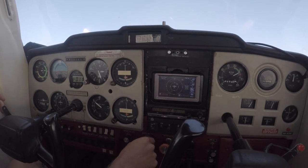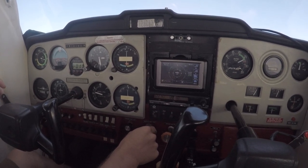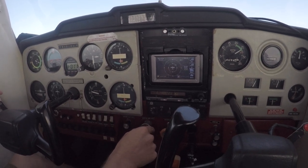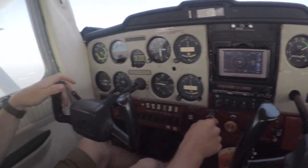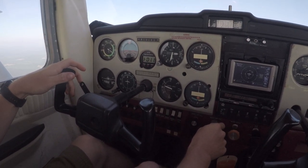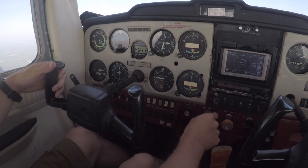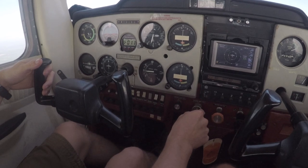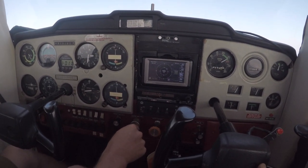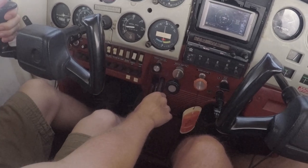We're going to level off here at 2,500 feet. Logan is applying a small amount of forward pressure to the control wheel until the airplane is in a level flight attitude. He's going to hold that forward pressure and allow the airplane to accelerate in level flight to our cruising speed of 110 miles per hour. Once we've reached cruise speed, he'll reduce the power slightly to about 2,600 RPM and trim the airplane for level flight.